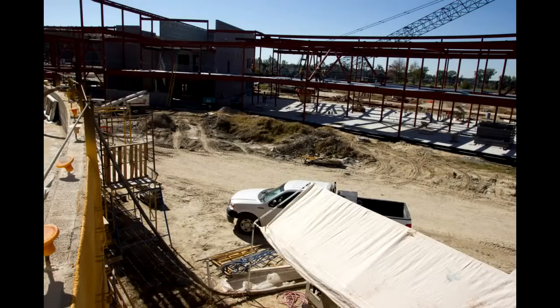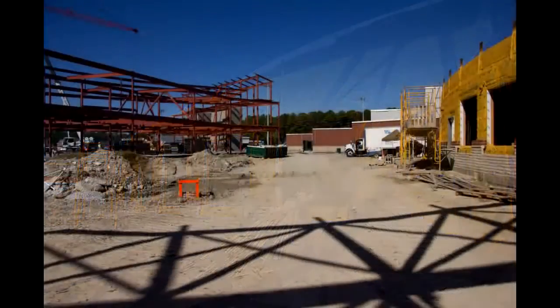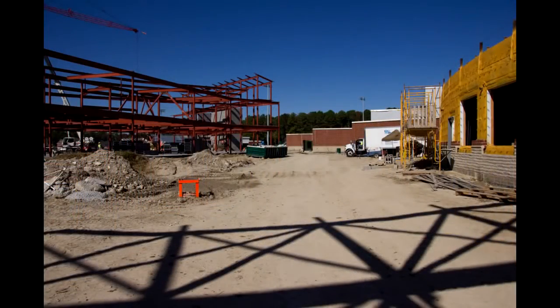Food produced from the garden has the potential to be used in food classes, and there will be a garden lab experiment area for science classes. Finally, the edible garden will have a maze for exploring.